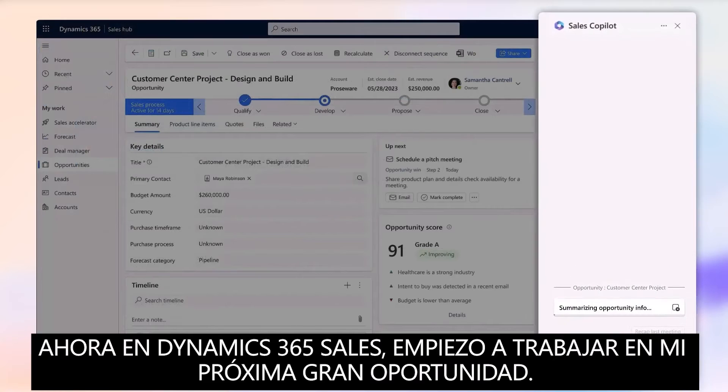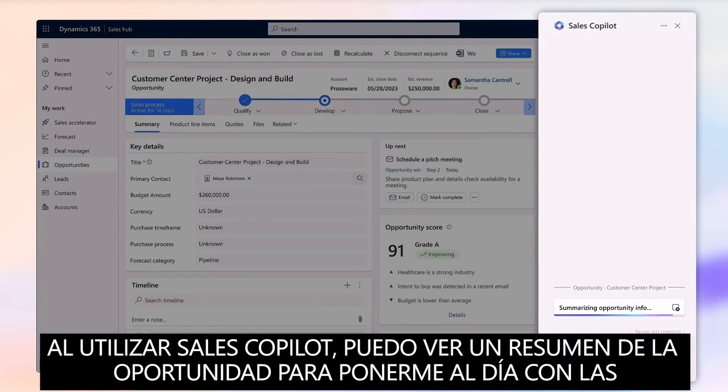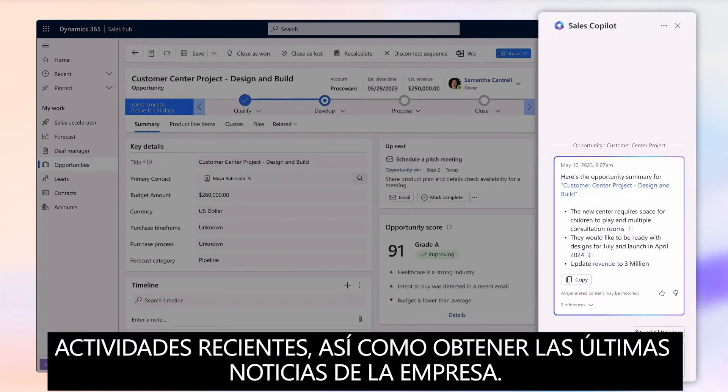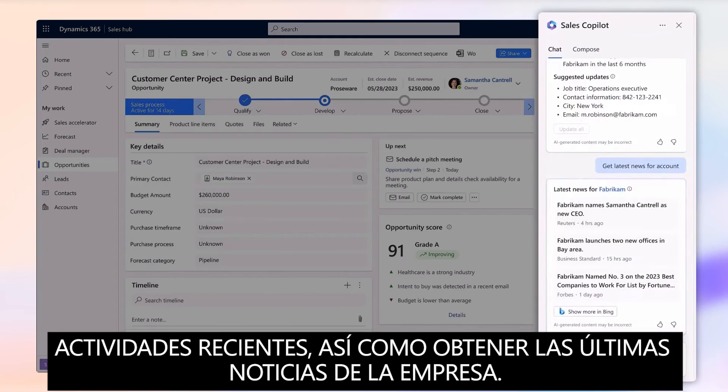Now in Dynamics 365 Sales, I start working on my next top opportunity. Using Sales Copilot, I can view a summary of the opportunity to catch up on recent activities, as well as get the latest news about the company.